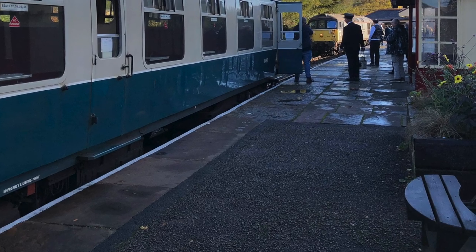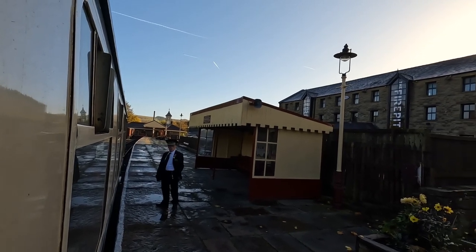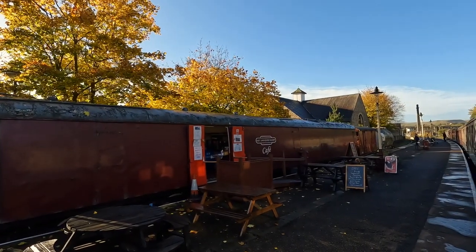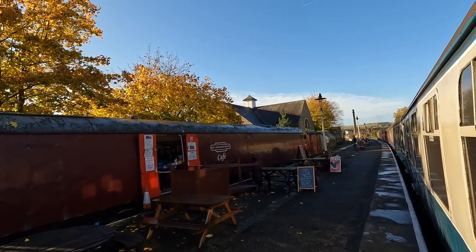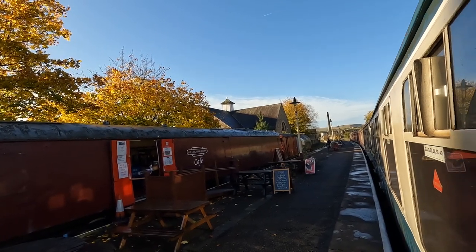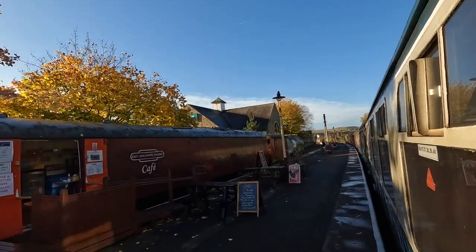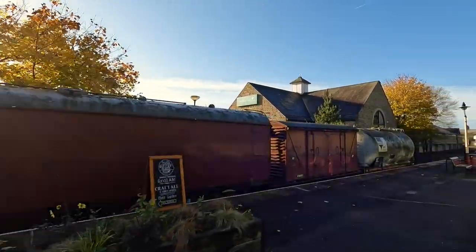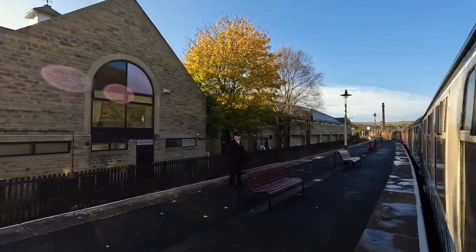So here we are now at the station. You can see in the distance there's a diesel engine. We're just about to continue. There's a nice coffee in the carriage, and we're on our way back to Burrs.